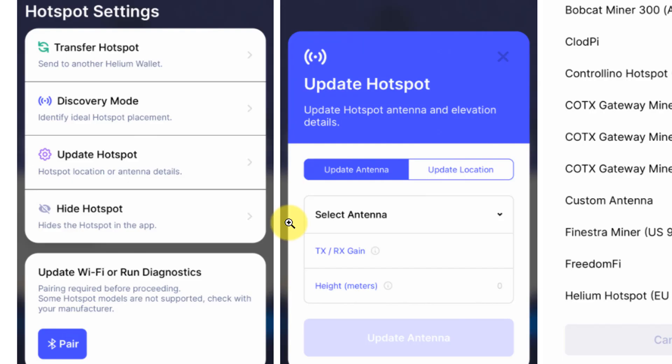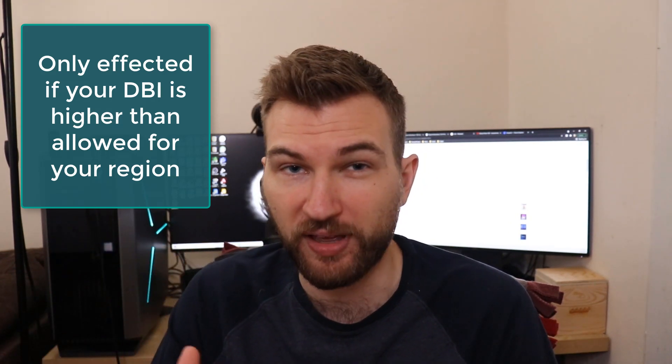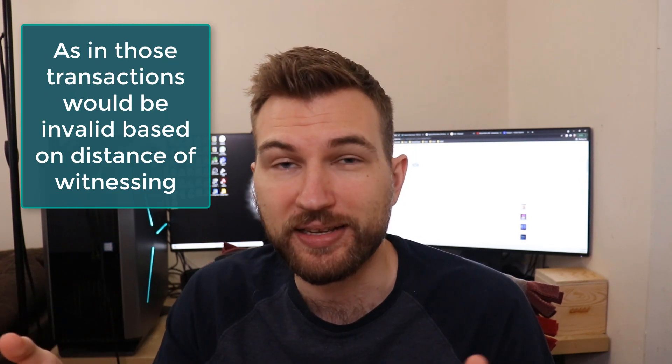To update your antenna and location, it's easy — go into the Helium app, go to 'Update Hotspot,' and follow the prompts to enter the correct gain, height, and location. When you click update, it collects the amount needed to make those changes. As for the impact on earnings, the people most affected are those with very high DBI antennas that exceed regulatory limits — those may be cut back, limiting how many witnesses you can reach. For everyone else, this upgrade is more about maintaining your current rewards rather than increasing them.